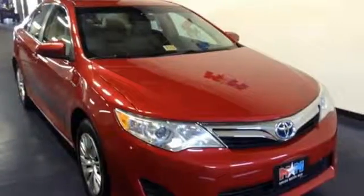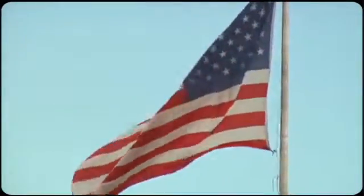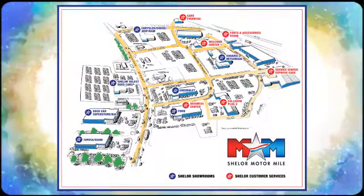Go green. Go Camry. Stop in today. Come visit us on the Motor Mile, where you're always a name and never a number. Call, click or stop in. We're conveniently located at 200 Motor Lane in Christiansburg, Virginia.